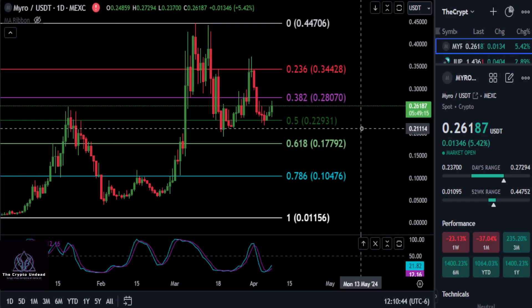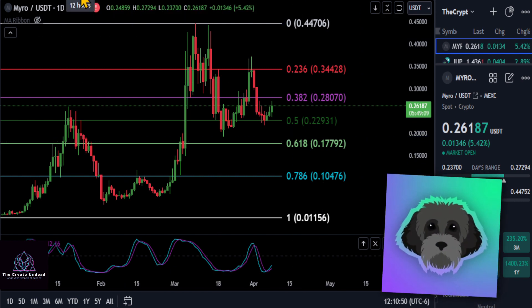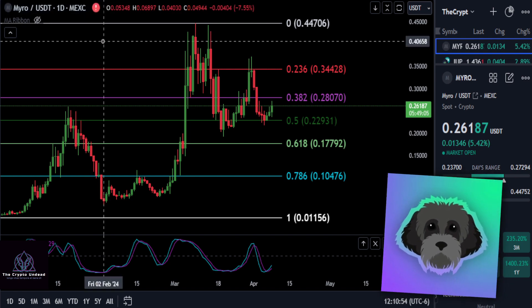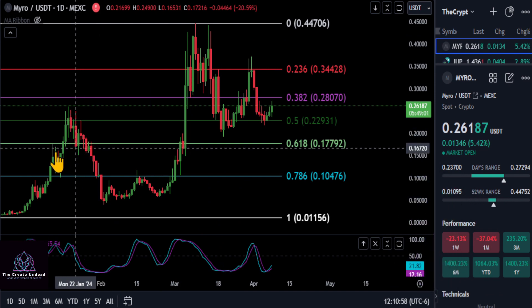A quick update on MYRO. I switched the chart up from last time — I believe we were looking at the six-hour or maybe the daily. We're looking here on the MEXC chart for MYRO, keeping it real simple. On the MEXC chart on log scale, you can see how price is kind of being respected at these levels.